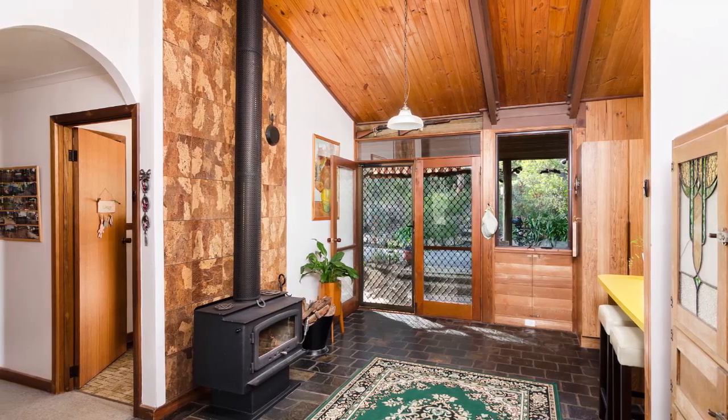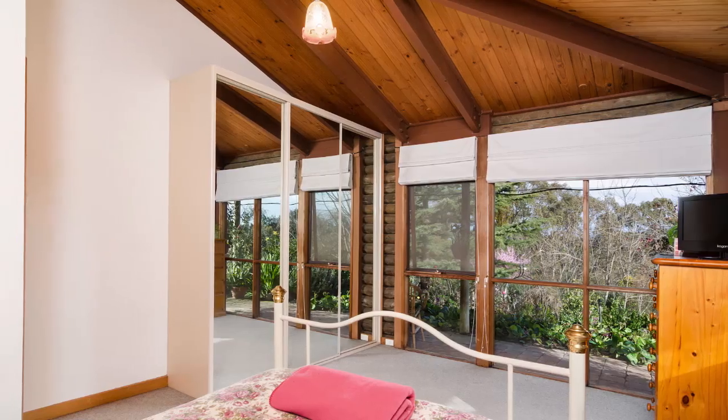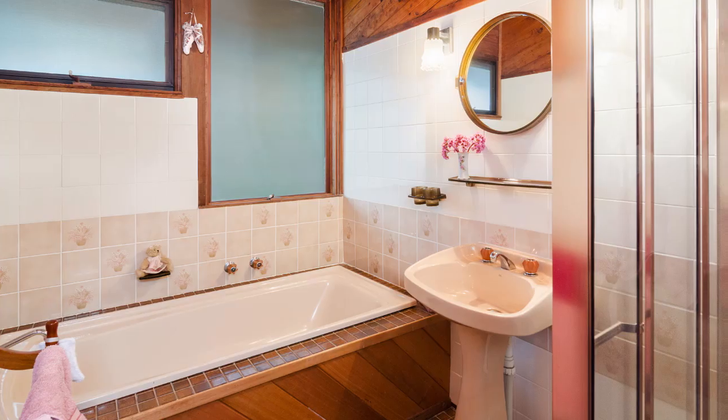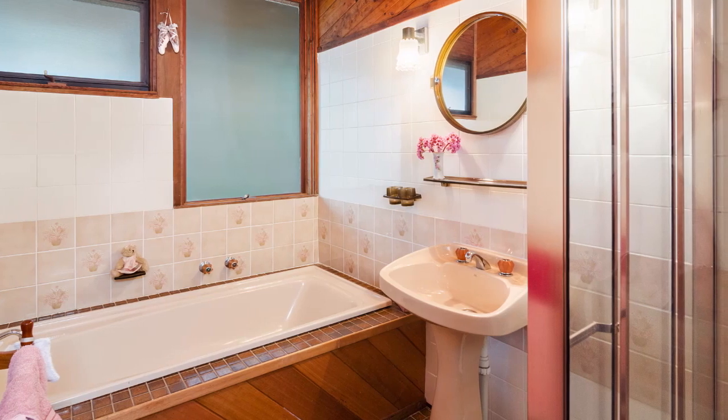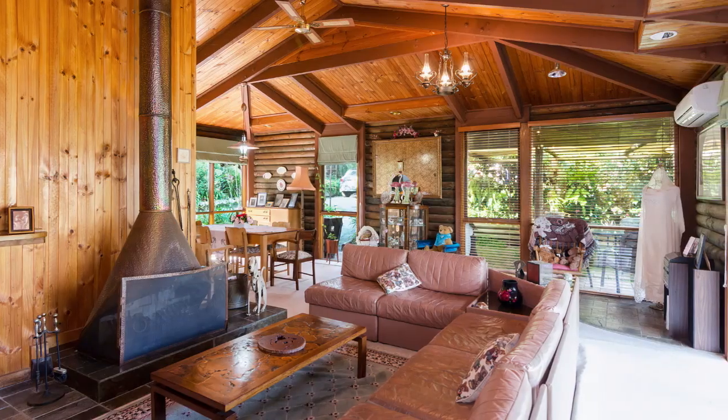Housed within the warm confines of the log cabin is a large functional kitchen with a breakfast bench, three bedrooms, bathroom, two separate toilets, laundry, and study. The favoured living space, however, is the open lounge and dining room.